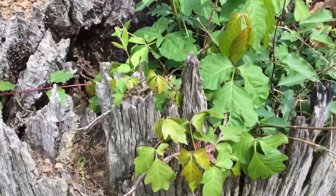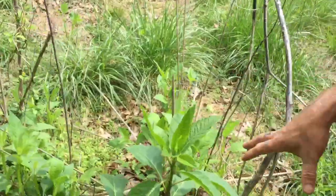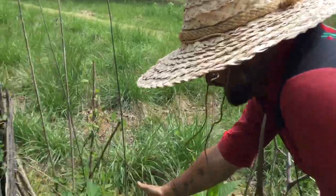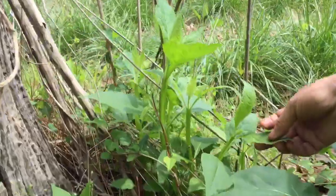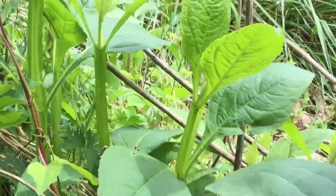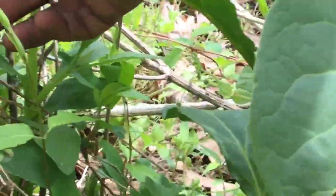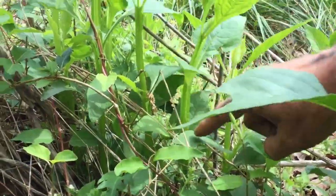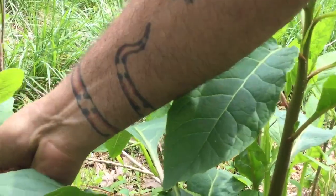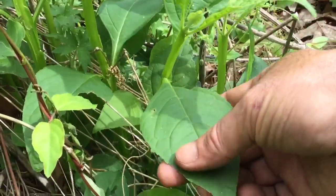As for look-alikes, this one takes practice — look it up in a field guide and find out what other people say are the field marks. Right here is one that for a beginner could be confusing. This is a type of wing stem or yellow crown beard. But if you look, that stem is not really stout like pokeweed's big stout stem. This one has a narrower stem with wings on it, and the leaves are smaller, feel rough, and have little teeth on them.